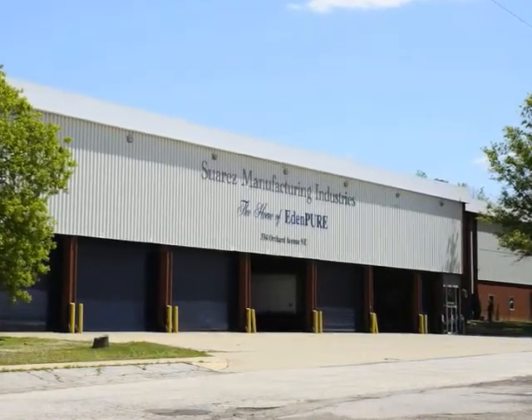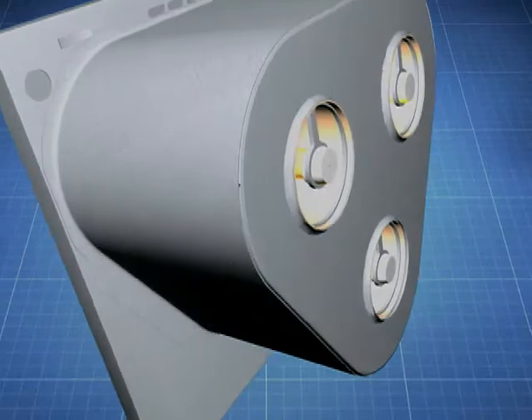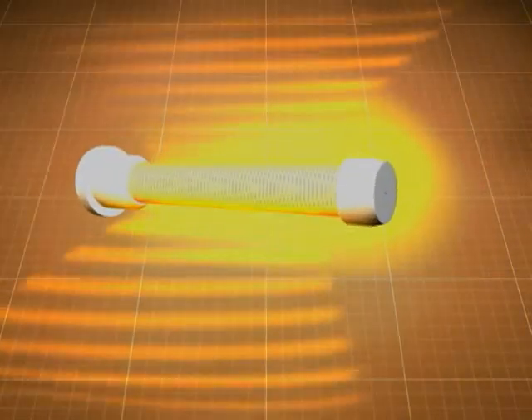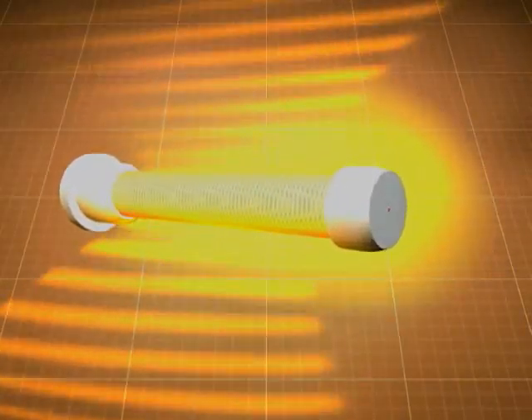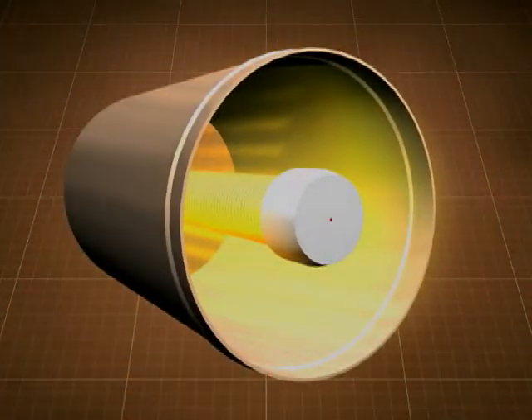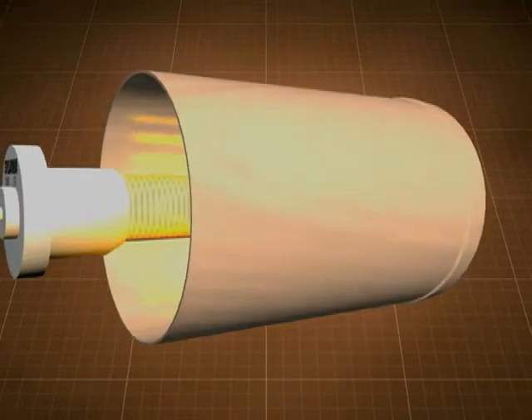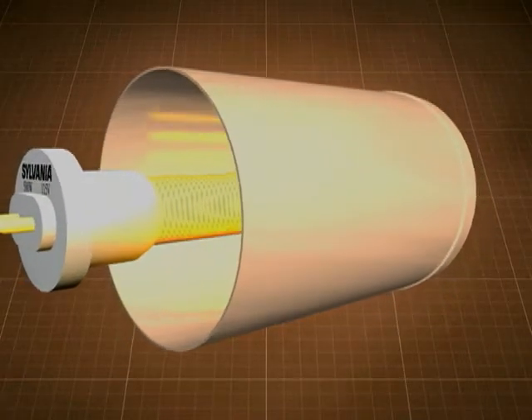The Space Saver also employs a patented heating process known as EdenFlow. The heart of the system is this newly designed and patented infrared tube. This exclusive technology creates waves of infrared heat at a prescribed wavelength to be most efficiently absorbed by our specially designed pure copper heat exchangers.